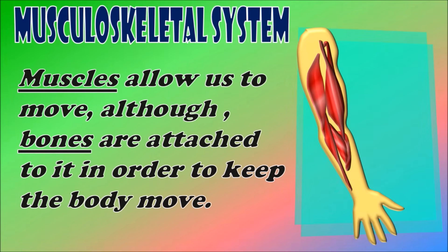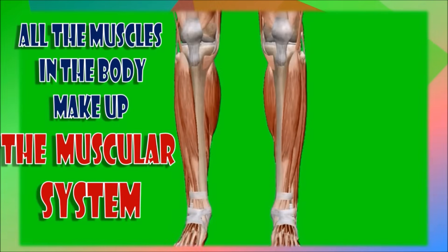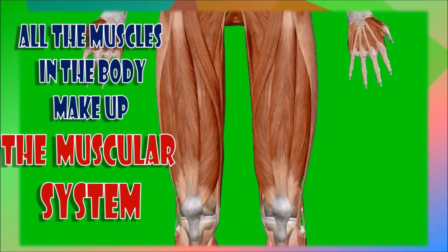Muscles allow us to move. Although bones are joined in different ways to allow movement, bones cannot move without the muscles that are attached to them. All the muscles in the body make up the muscular system.